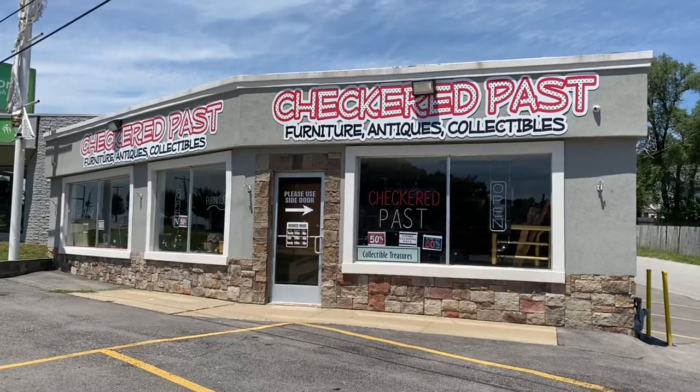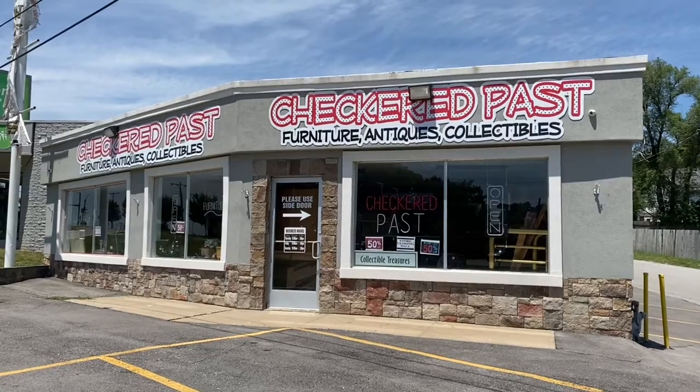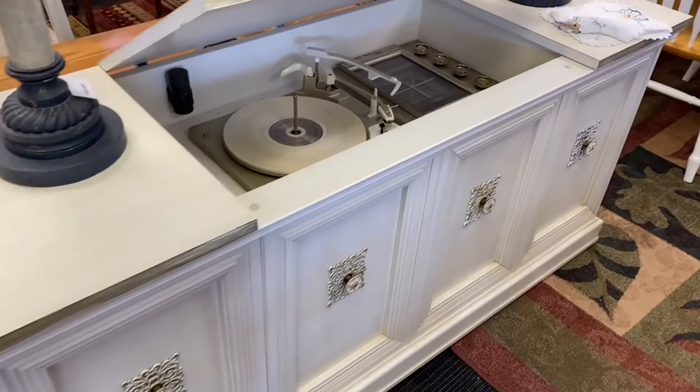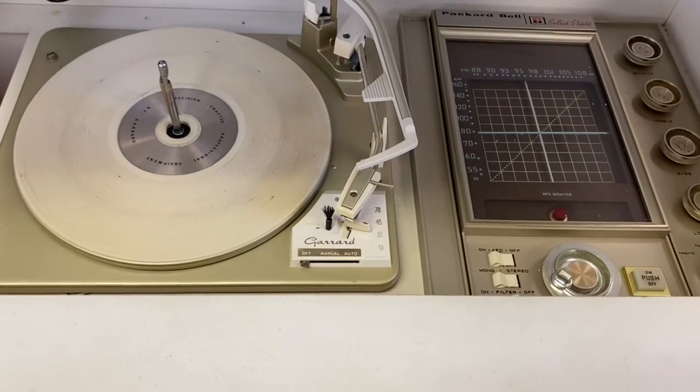Hey, this is Steve with Saltzine. Thanks for coming back. This time I'm going to talk a whole lot about a crate dig I did not far from my house, down the street. There's a place called Checker Past. They decided to go out of business. It was kind of basically an antique store. They had some decent stuff in there, but not really enough — not keeping enough good stuff to keep the doors open, I guess.